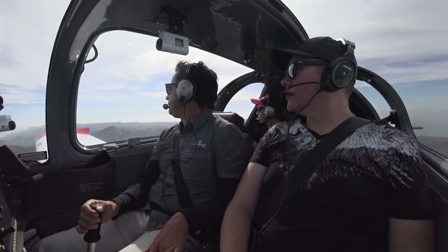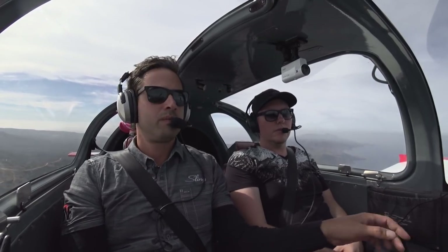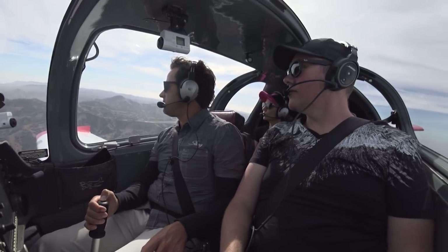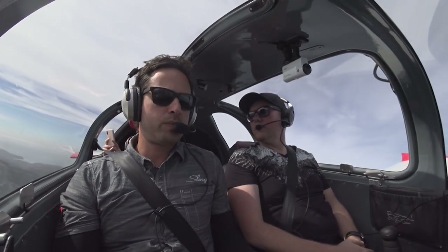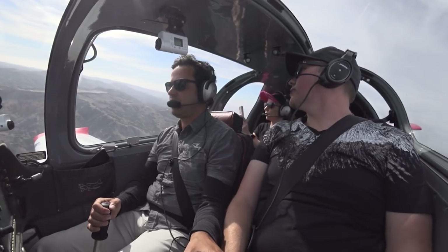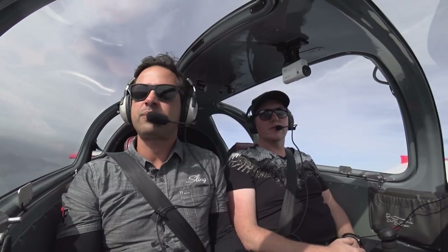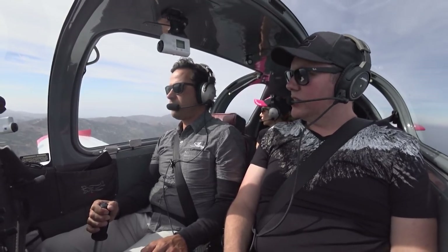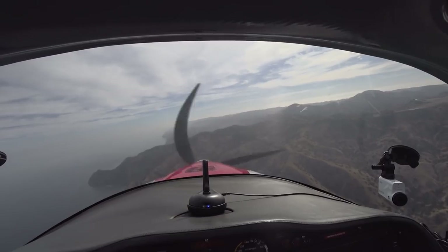I'm going to start slowing her down to drop some flaps in. I'm just going to go full flaps. Flight of two low-wing Slings is turning base, runway 22, Catalina. We approach a little faster than the two-seater. Got to keep a little power in. Any sinks on this side of the runway? If you get low and if there's strong wind, you get big sink. So if people come in too low, they can end up in the side of the cliff.